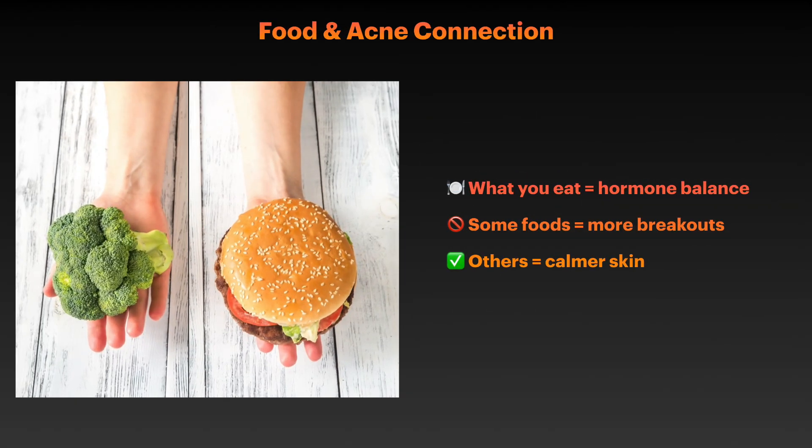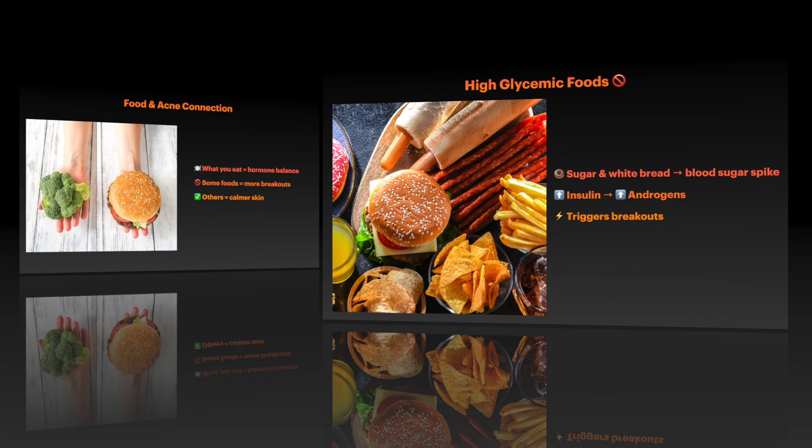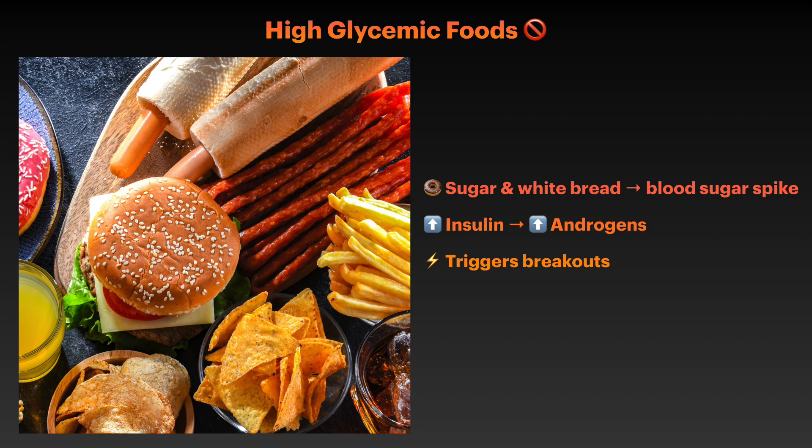Now let's talk about something you can actually control — your diet. The relationship between what you eat and hormonal acne is backed by substantial scientific evidence, and understanding this connection can be a game changer for your skin. Foods that cause rapid spikes in blood sugar — think white bread, sugary snacks, and processed foods — can significantly worsen hormonal acne. When your blood sugar spikes, it triggers a cascade of hormonal responses including increased insulin production. High insulin levels can amplify androgen production and make your skin more sensitive to these hormones. Multiple studies have shown that following a low glycemic index diet can reduce both the number and severity of acne lesions.